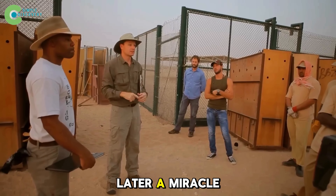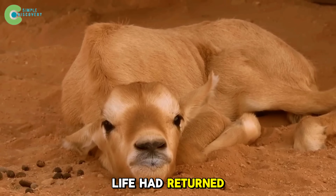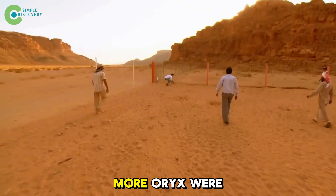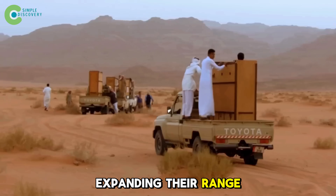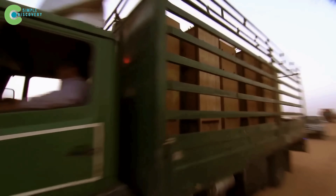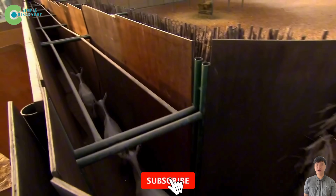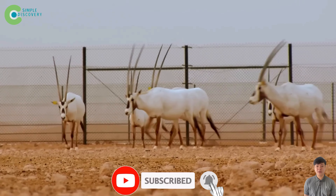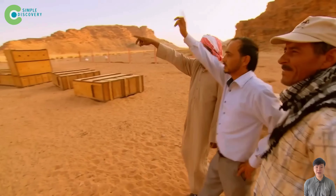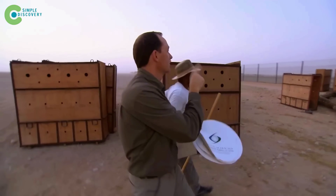Just six months later, a miracle: the first calf was born in the wild — life had returned after more than 30 years of extinction. In 2017, 14 more oryx were released, expanding their range to over 1,200 square miles. By 2023, more than 350 oryx had been reintroduced. The wild population surpassed 500, with over 150 born naturally. The IUCN officially changed the oryx's status from extinct in the wild to endangered.